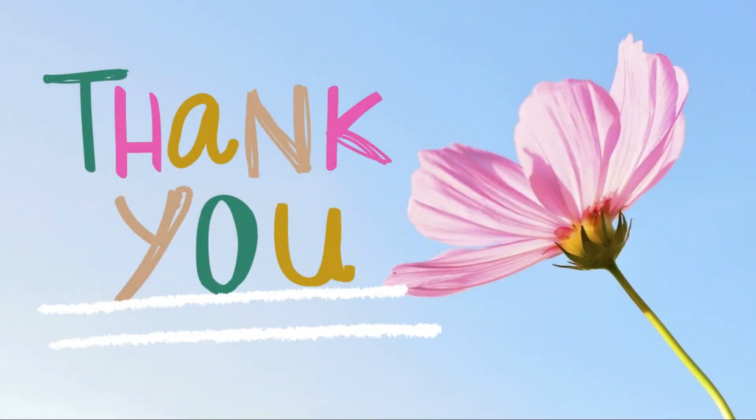Thanks for reading along with me today. Remember to subscribe below to hear more stories. Have the best day, and remember to keep reading.